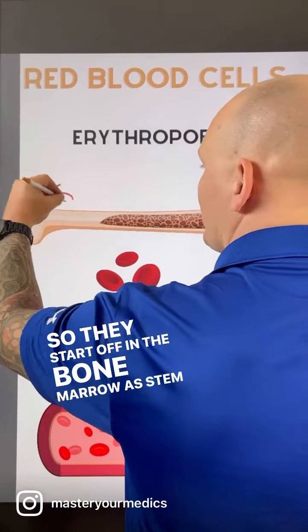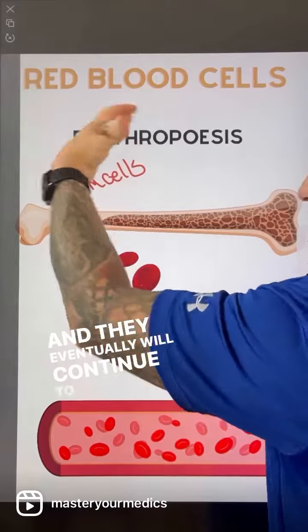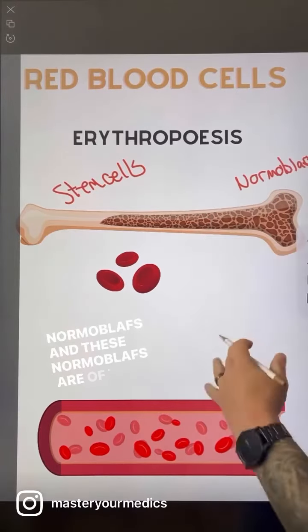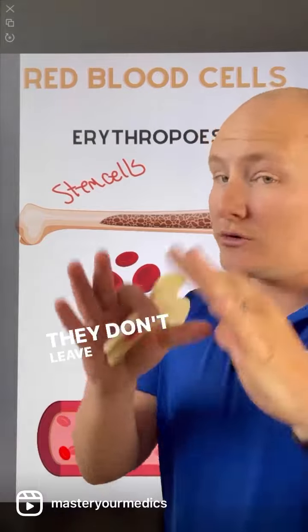They start off in the bone marrow as stem cells, and they eventually continue to mature and become something called normoblasts. These normoblasts are the first stage of them having the ability to carry hemoglobin. They don't leave the bone marrow yet.